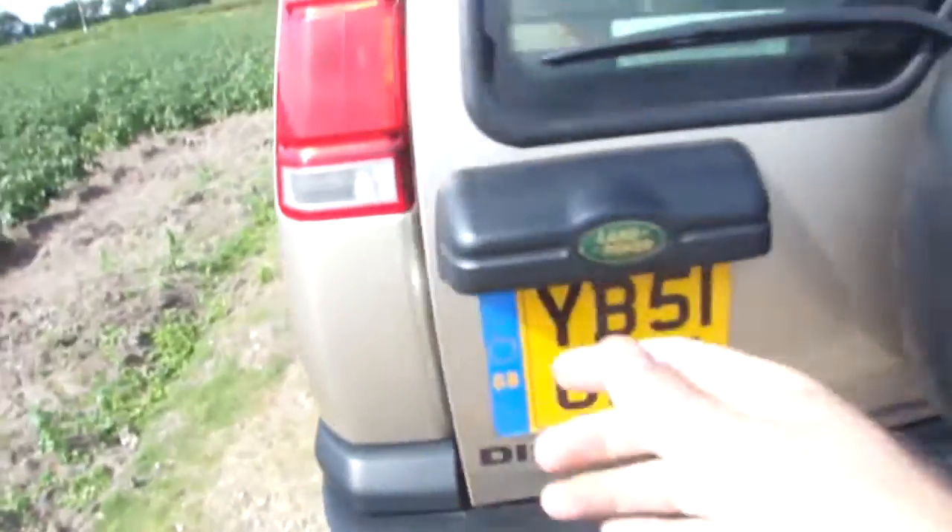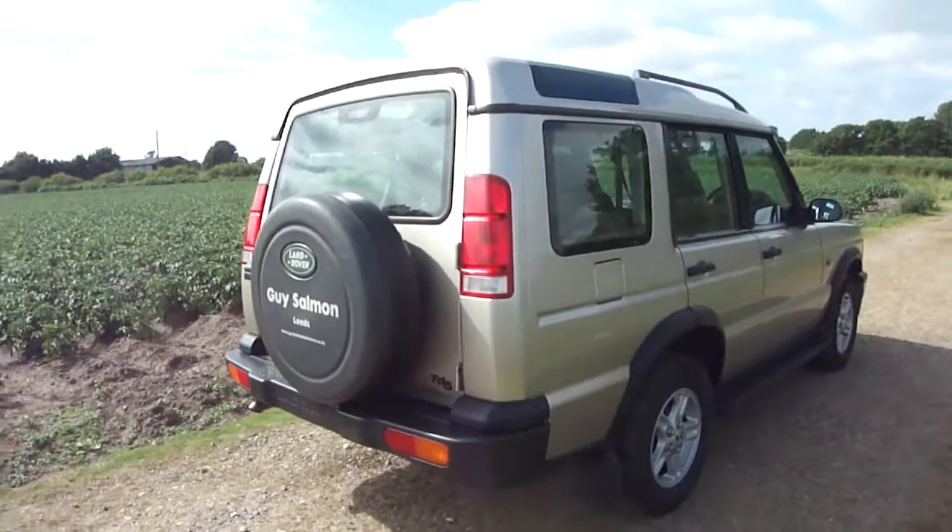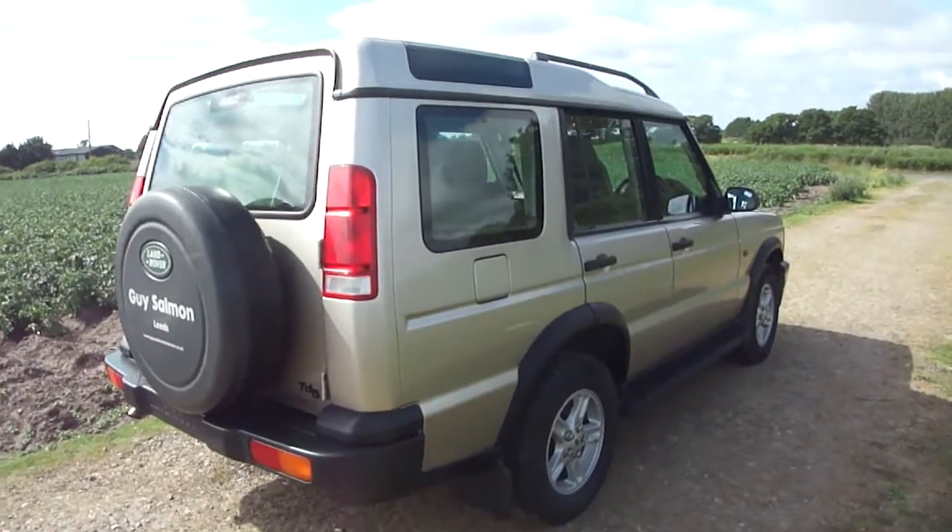And there we have it — a very, very nice example of a 2002 Land Rover Discovery turbo diesel.